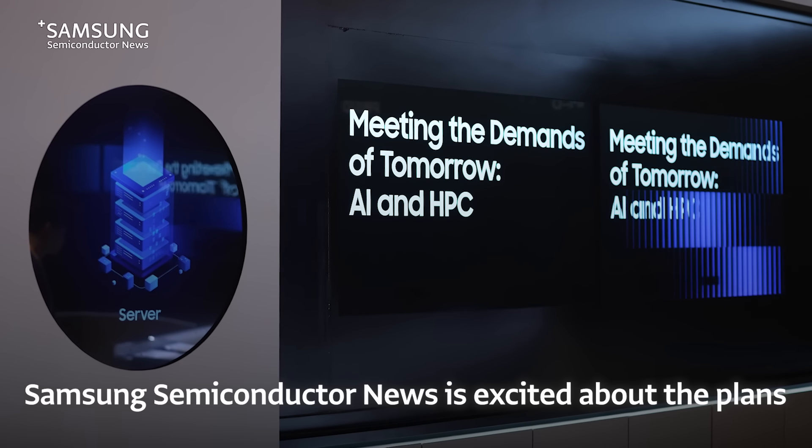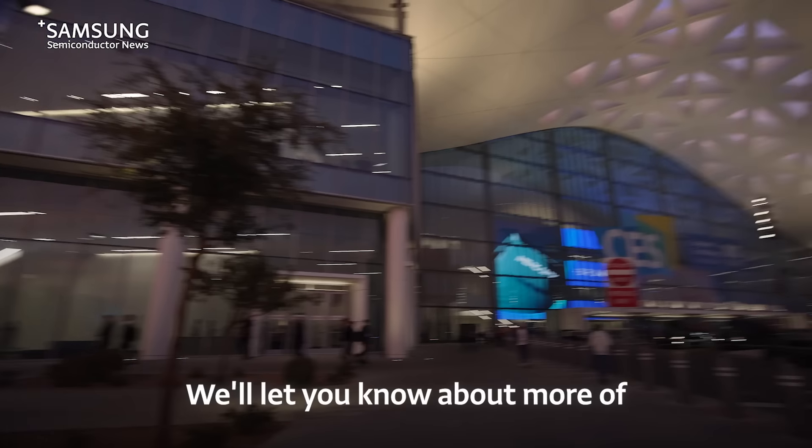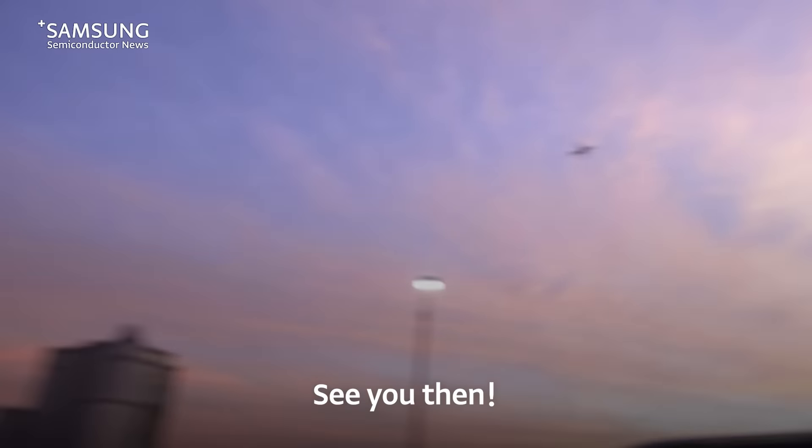Samsung Semiconductor News is excited about the plans the company has unveiled at CES 2024. That's all for this episode of Samsung Semiconductor News. We'll let you know about more of Samsung Semiconductor's newest developments next time. See you then.